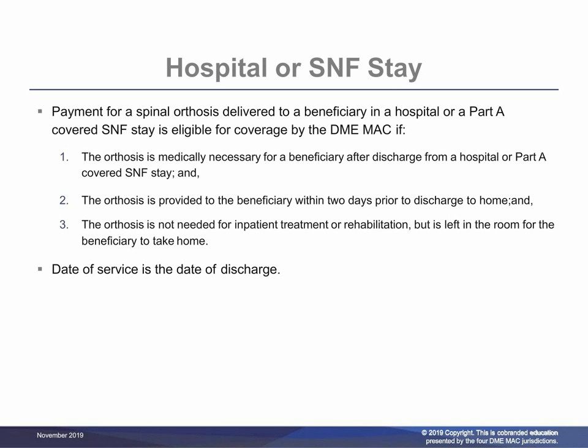Payment for a spinal orthosis delivered to a beneficiary in a hospital or a Part A covered SNF stay is eligible for coverage by the DME MAC if the orthosis is medically necessary for a beneficiary after discharge from a hospital or Part A covered SNF stay, and the orthosis is provided to the beneficiary within two days prior to discharge to home, and the orthosis is not needed for inpatient treatment or rehabilitation but is left in the room for the beneficiary to take home. The date of service on the claim is the discharge date.